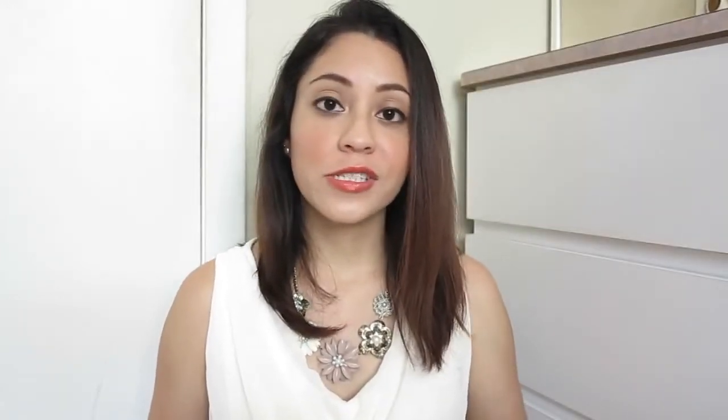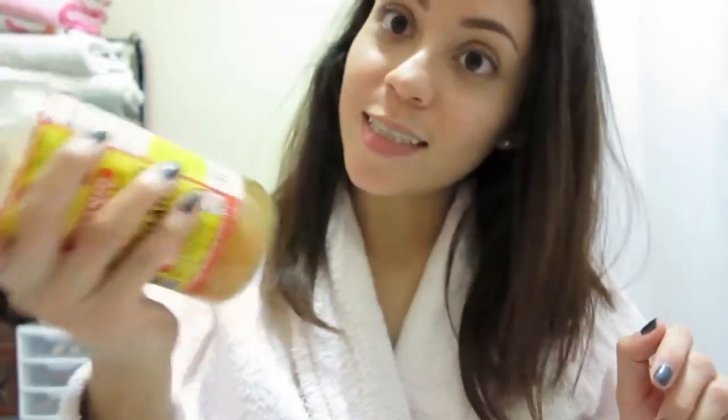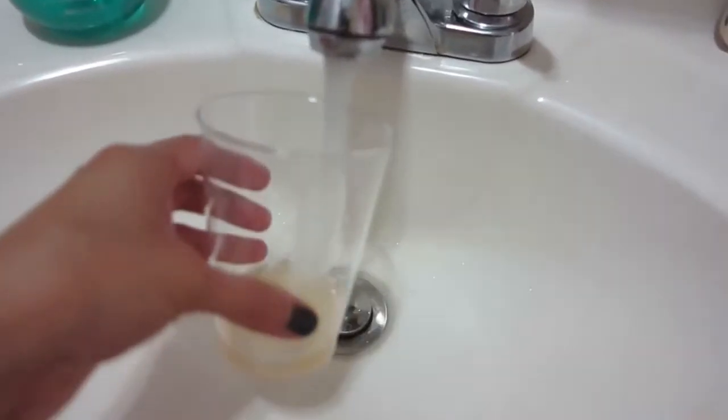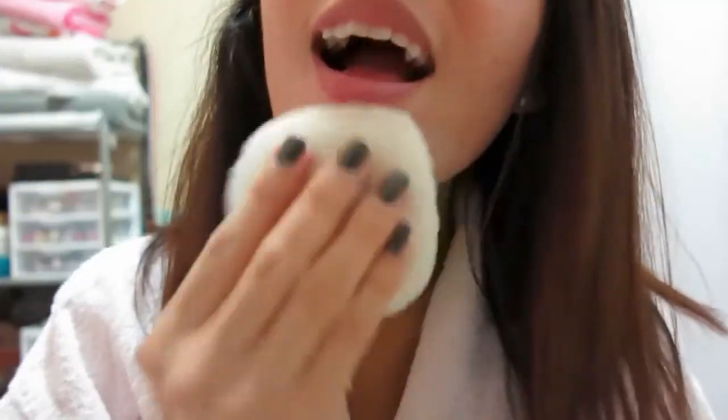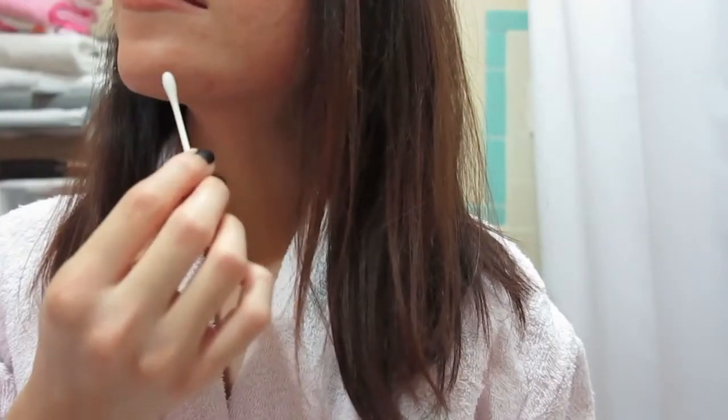If I want to exfoliate, I use a konjac sponge. All you have to do is get it wet to make it soft. This sponge will naturally balance your skin's pH. I love the results — it leaves my skin exfoliated. As an extra step — I don't do this all the time — I like to mix a little bit of apple cider vinegar with water, add it to the sponge, and that extra-cleans my face. It leaves the skin so clean and so soft.